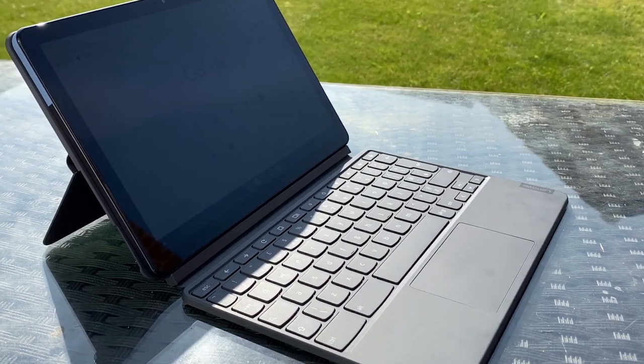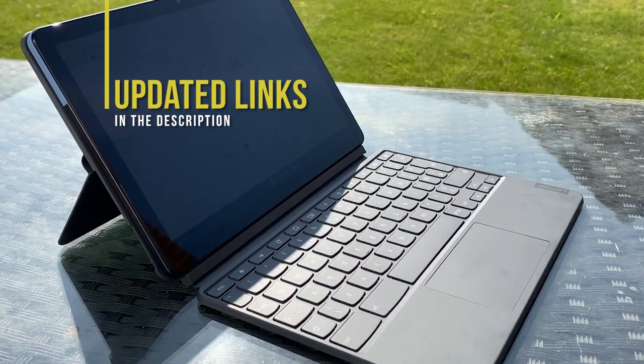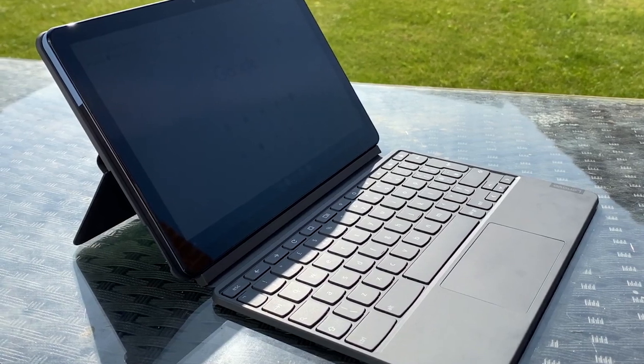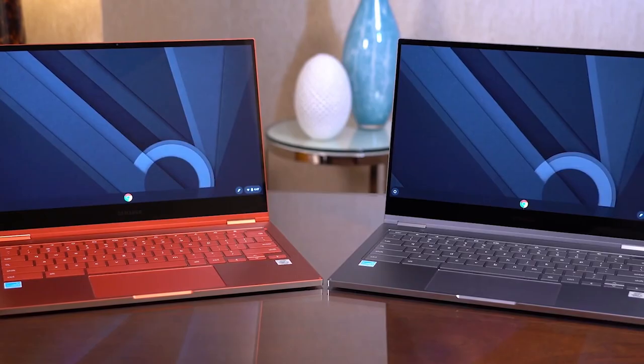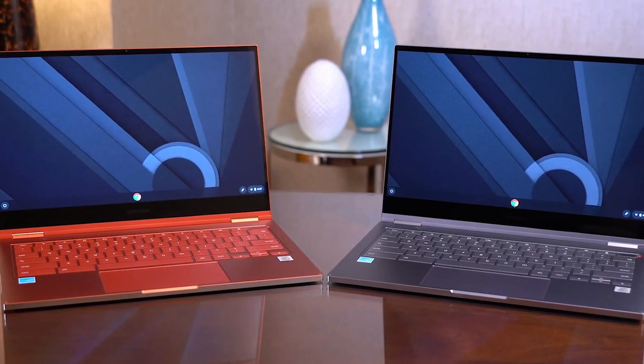If you're interested in updated pricing on any of the items mentioned in this video, be sure to check out the links below. Prices update almost daily with sales and general price drops, so check the description for the most updated information. If you find this video helpful, please help out the channel by giving it a like and tell us which product caught your eye in the comments below.